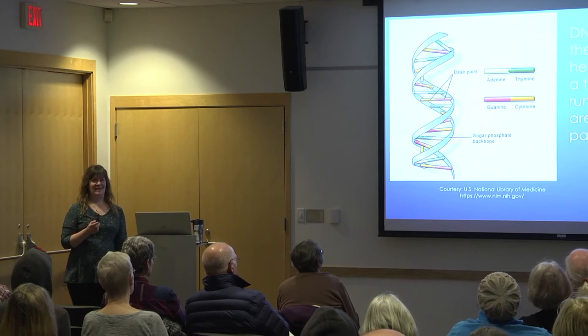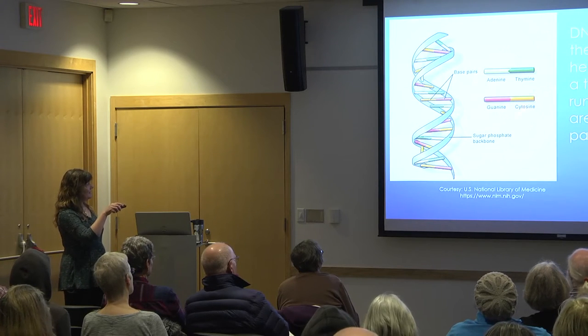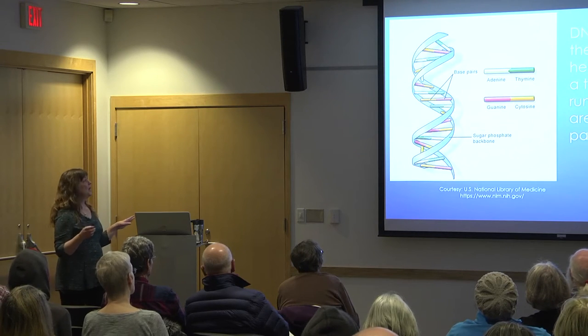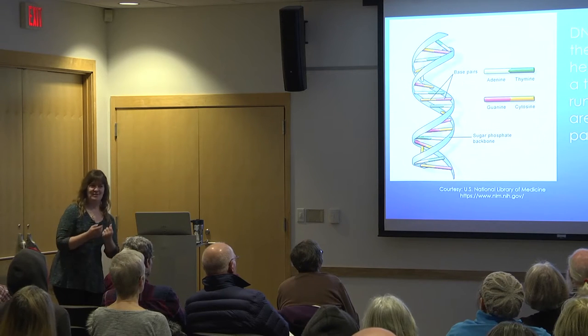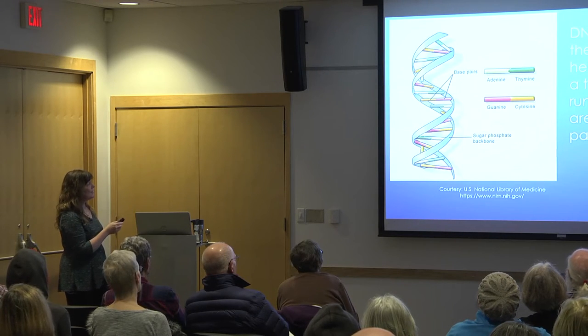There are only four nucleotides: adenine, thymine, guanine, and cytosine. Adenine always pairs with thymine, and guanine always pairs with cytosine. The way I remember that is your angular letters pair with each other and the circular letters pair with each other — the A and T pair together, and the G and C pair together.